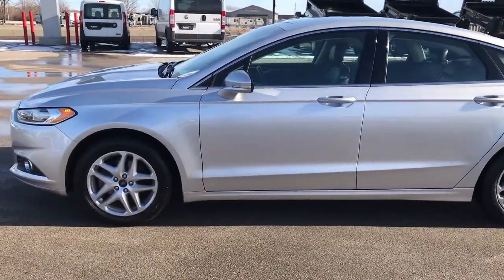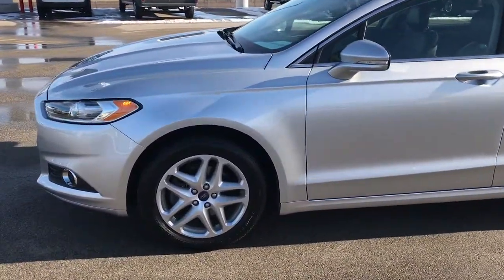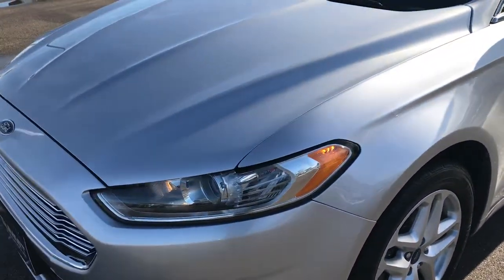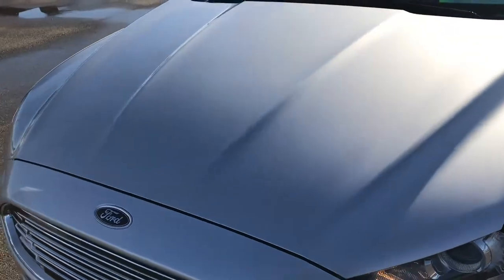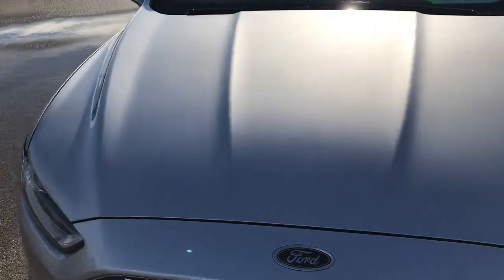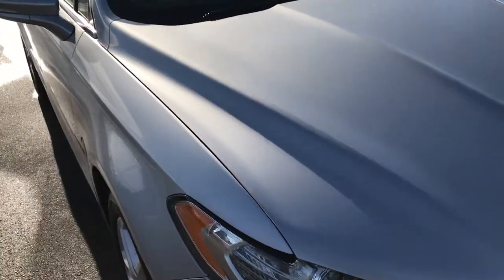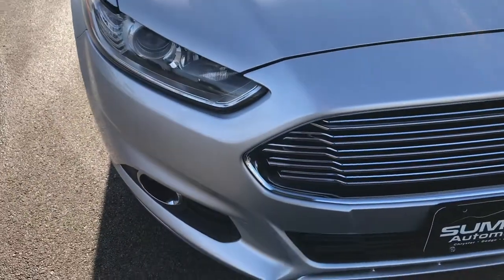This is stock number HA53B. We are here at Summit Automotive in Fond du Lac, Wisconsin, your new and used car headquarters. Today we are checking out this super clean 2014 Ford Fusion SE. This vehicle has the 1.5 liter 4 cylinder EcoBoost motor.